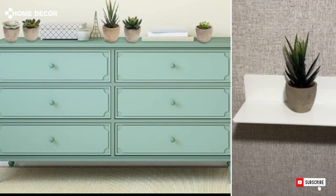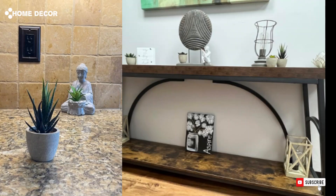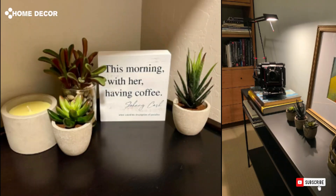1. Koitak Artificial Succulent Plants Potted. The Koitak Artificial Succulent Plants Potted offer a stylish, low-maintenance way to bring greenery into your home. These lifelike succulents come in chic pots, making them perfect for modern home decor.